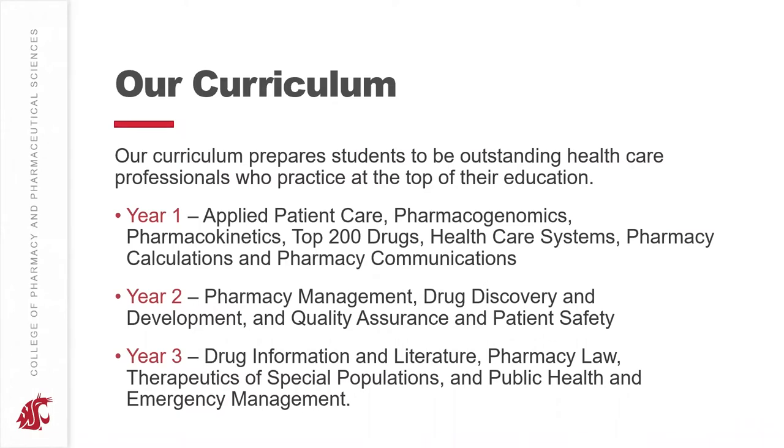In year two, you'll build upon all of that material, getting into pharmacy management, drug discovery and development, and quality assurance and patient safety.